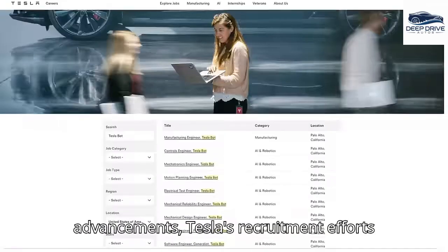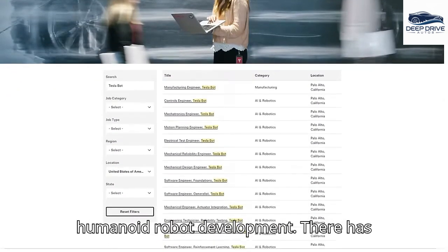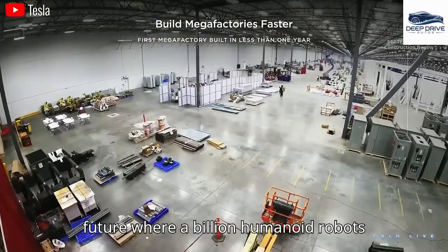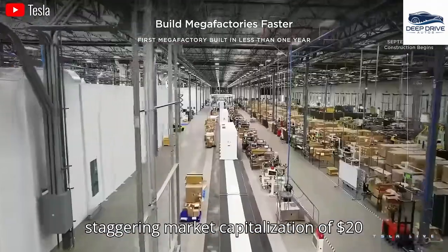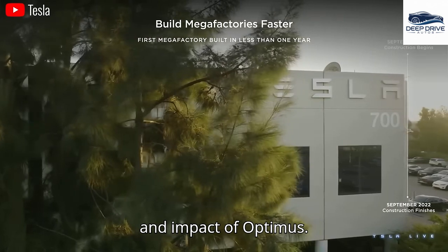In pursuit of these advancements, Tesla's recruitment efforts for Optimus have intensified, demonstrating a strong commitment to humanoid robot development, with a notable surge in job listings recently. Elon Musk envisions a future where a billion humanoid robots are produced annually, projecting a staggering market capitalization of $20 trillion. This ambitious goal underlines the potential profitability and impact of Optimus.